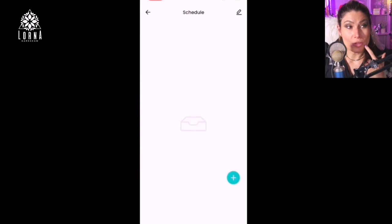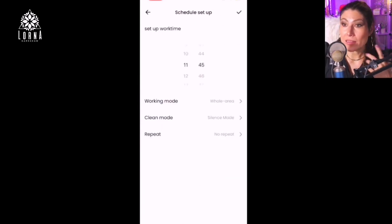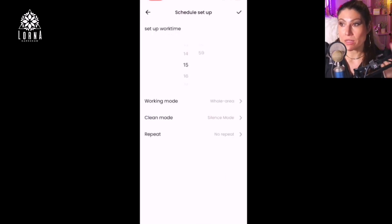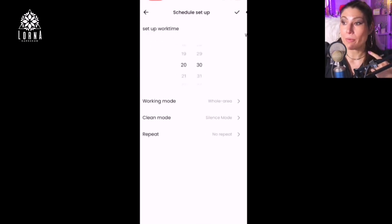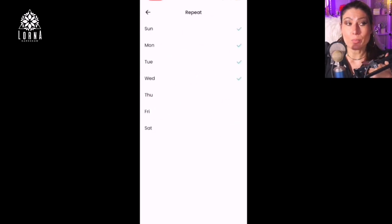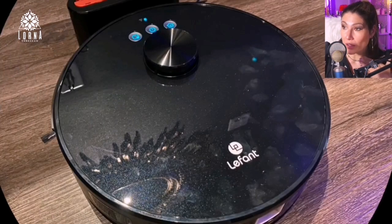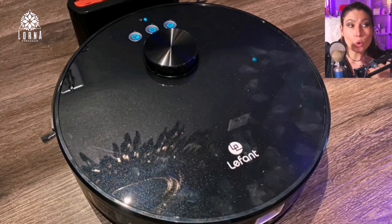This is how the app looks. At the beginning it will be empty because the first time you run it, it needs to run a few times before it creates a map of your house. It has 3,500Pa of suction, which is pretty strong — most vacuum cleaners are around 2,000Pa, so this one is quite strong.